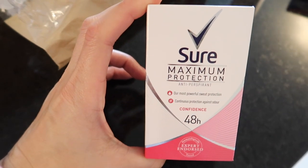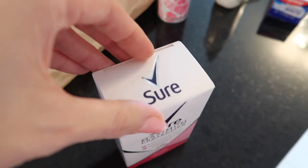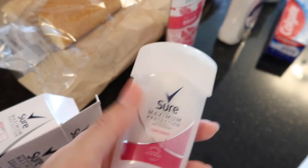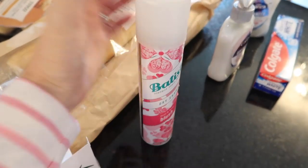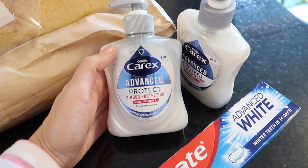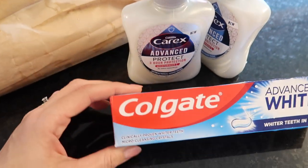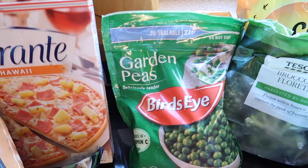Over to toiletries — I needed deodorant. This is really the only one I use, or the Dove equivalent. It's 48-hour protection and it's the only one that really lasts to stop you getting sweaty. I've got some dry shampoo because dry shampoo is life. I've also got two Carex Advanced Protect hand washes — that's the brand we tend to go for because it's antibacterial. I go for whichever scent is on offer. And then we've got some toothpaste because we needed to restock.